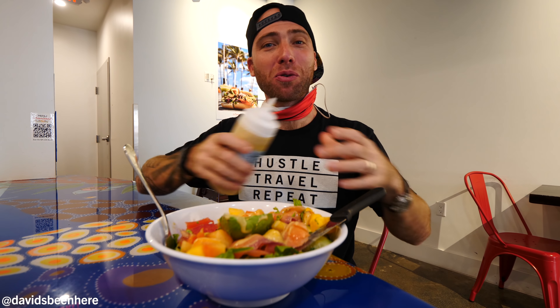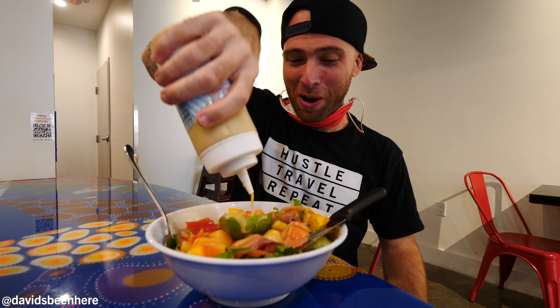I'm a Dijon guy. I eat Dijon mustard with everything. For real, it's so good.